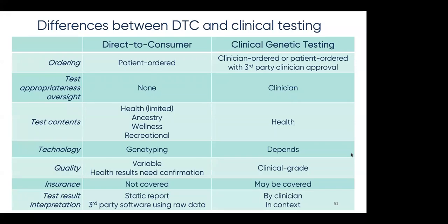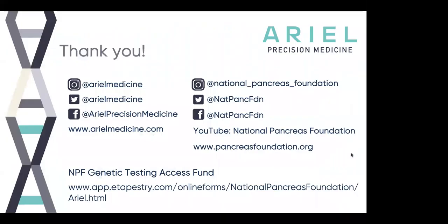This is the end of our short overview of the use of genetics in clinical care. We'd like to thank you all for tuning in and the NPF for giving us the opportunity to present. As David mentioned earlier, it's possible to donate to NPF, which is a nonprofit. As part of our partnership with NPF, they've set up a genetic testing access fund that supports genetic testing for pancreatitis patients. Please don't hesitate to send us any follow-up questions through one of our social media channels. And now we have time to answer some questions.